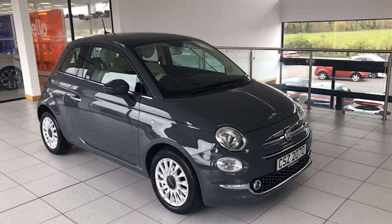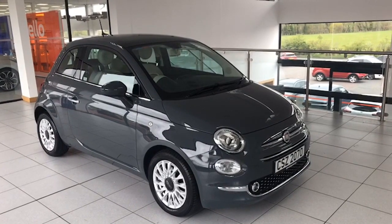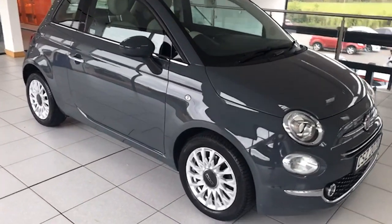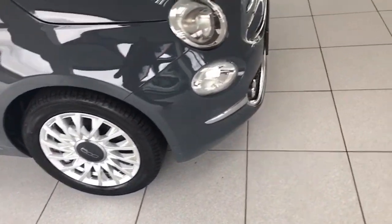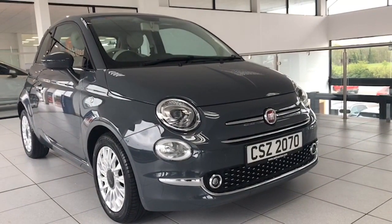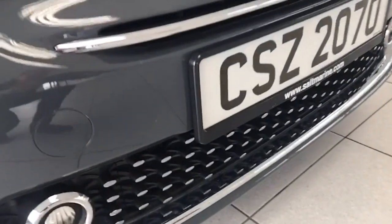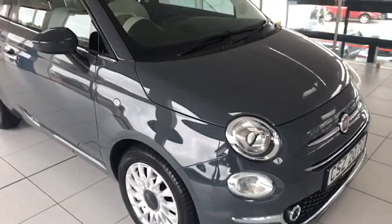Stunning in Colosseo Grey, really really good specification. Not to be confused with the pop editions and so forth — really good specification on the Lounge model. You can see that you have the factory alloy wheels, LED running lights, and front fog lights with the chrome surround and the slightly different grille finish along here as well, which really sets the car off.